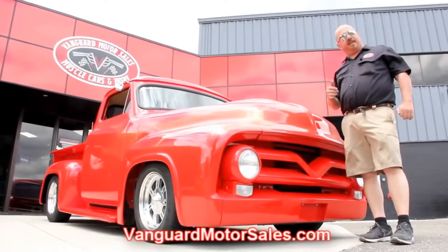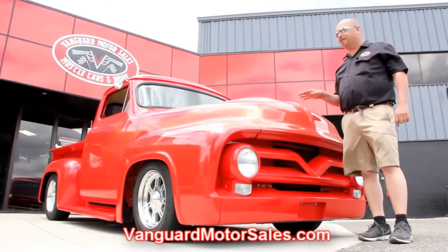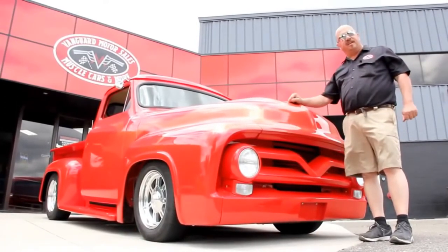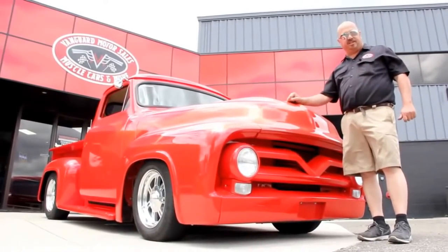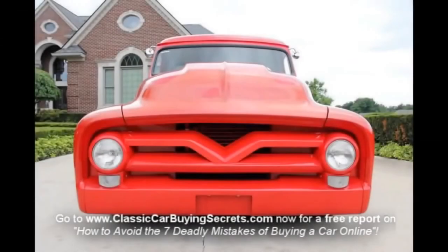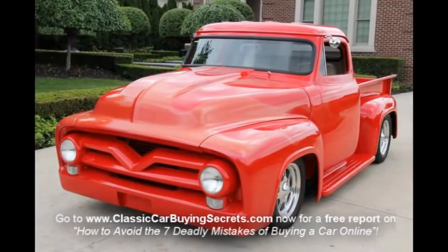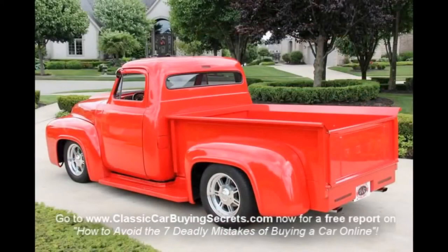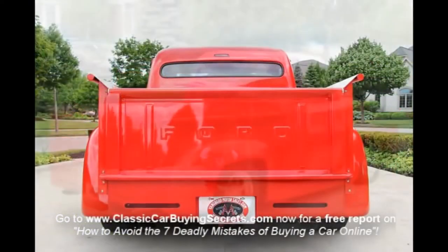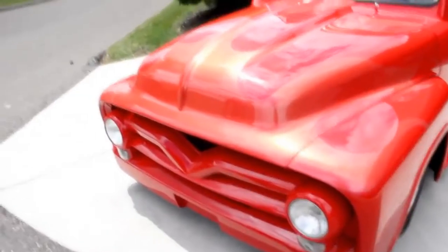We're going to put it up on the lift and show you how beautiful the underside is. We'll get this hood up and show you what's underneath. We're going to show you the custom interior, the beautiful bed — everything you need to see so you can make a really good decision on your truck purchase. Come on up, let's take a look at this beautiful paint.